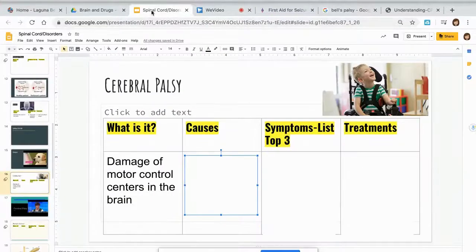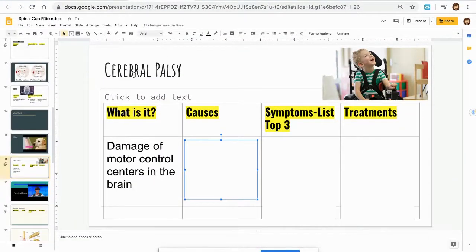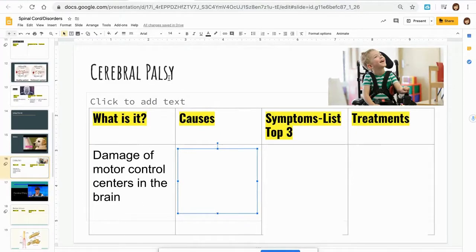The next condition related to the brain is something called cerebral palsy. Cerebral is related to the brain. Before looking at the picture, palsy means paralyzed. Someone that is paralyzed could be quadriplegic with arms and legs, or paraplegic with just legs.